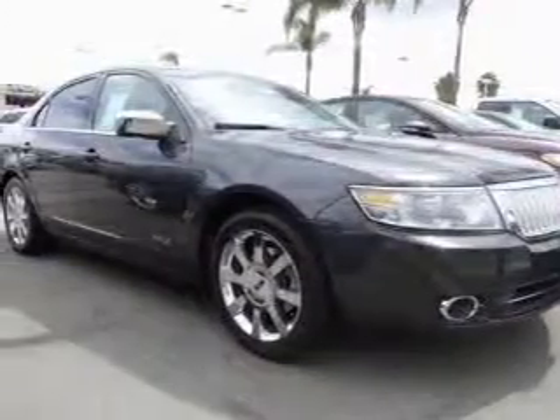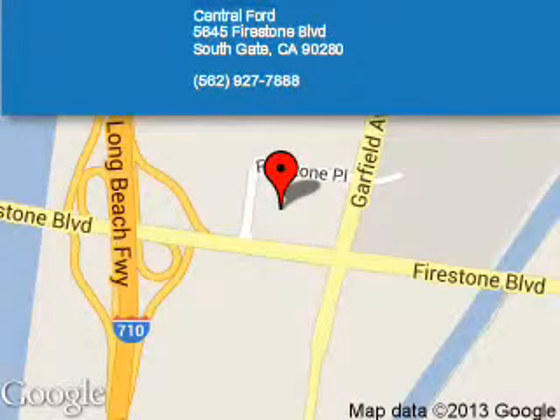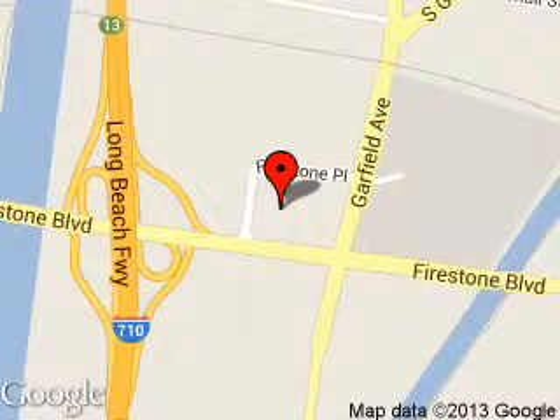Great quality at a great price. Call or click to contact us today. Central Ford is dedicated to doing everything possible to ensure that the experience you have selecting your next vehicle is as pleasant as possible. We are located at 5645 Firestone Boulevard, Southgate, California.